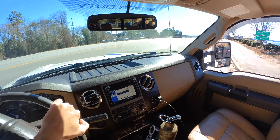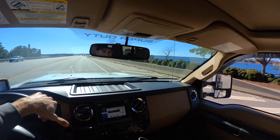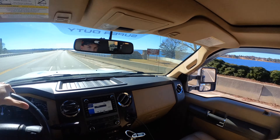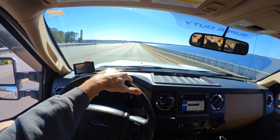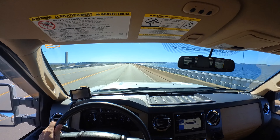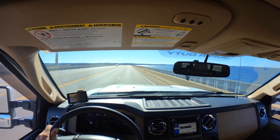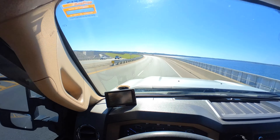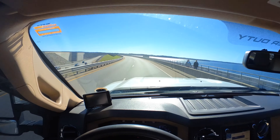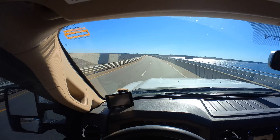Here we go — doing a little half throttle pull. I have a Spartan tuner and 5-inch exhaust. Right now I got it set on the 200 horsepower tune. She's making some power.